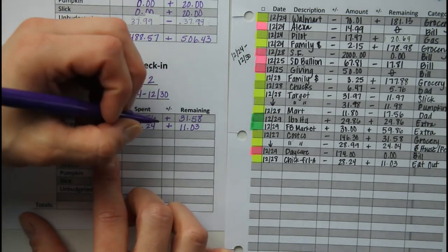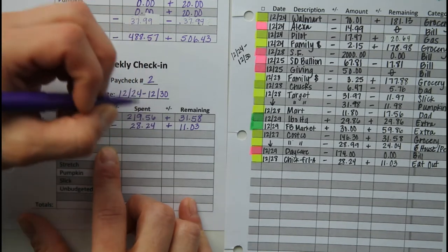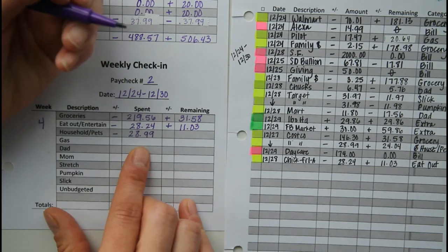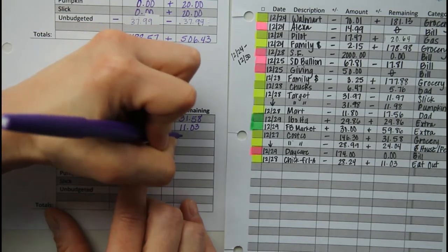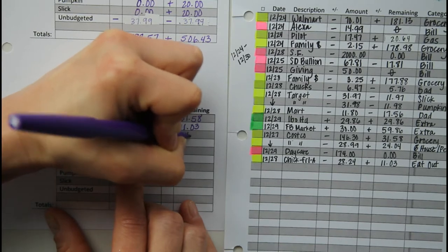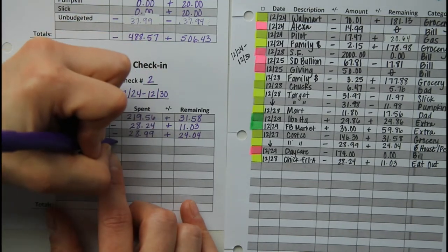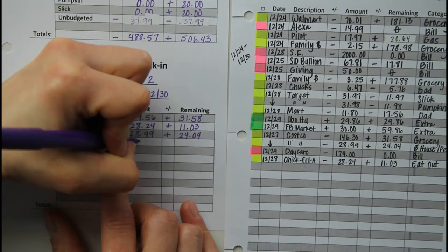With all of the yummy food, we were not keen on going and eating out much. For household, we just needed some dog food from Costco, so that was the only purchase — $28.99. And finally, we have been able to stay under budget in this category. It has been out of control, mostly with our pets. We have a lot of different pets, some older dogs that are kind of declining in their health and needing things.